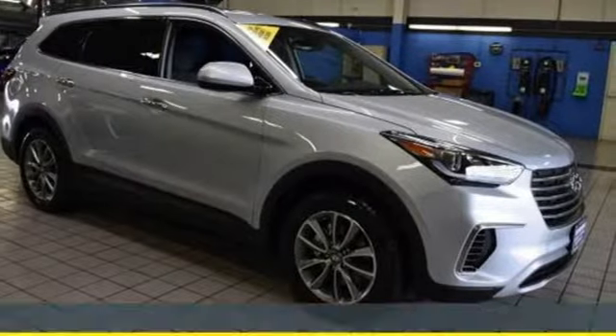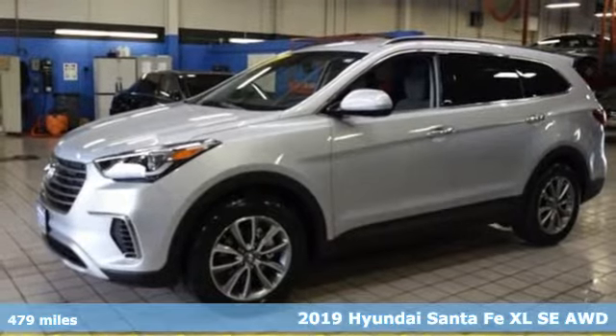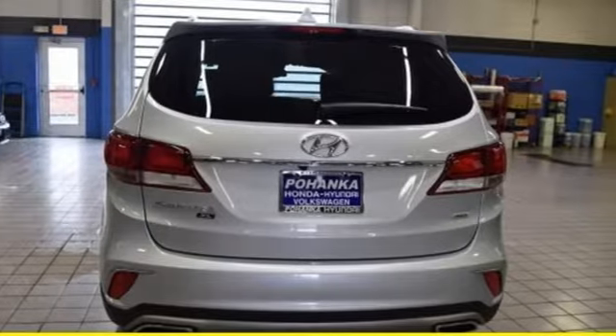It's a 2019 Hyundai Santa Fe XL. Hyundai's attention to detail means a better driving experience for you. You'll look forward to every drive with features like these.